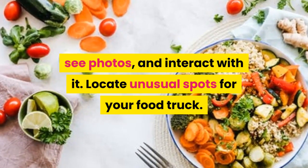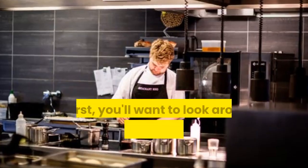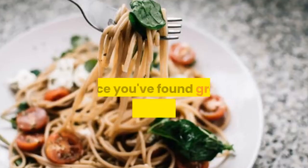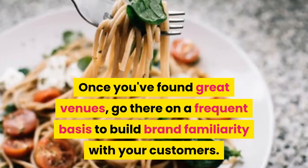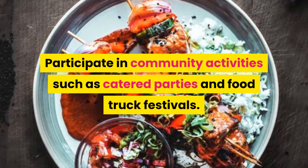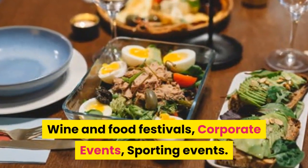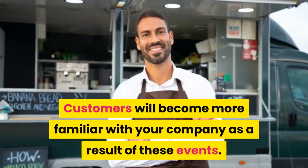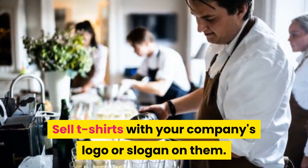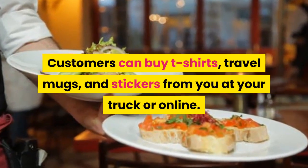Locate unusual spots for your food truck — going where everyone goes will only get you lost in the crowd. At first, you'll want to look around different communities to see where your company might fit in best. Once you've found great venues, go there on a frequent basis to build brand familiarity with your customers. Participate in community activities such as catered parties, food truck festivals, wine and food festivals, corporate events, and sporting events. Customers will become more familiar with your company as a result. You can also sell t-shirts, travel mugs, and stickers with your company's logo or slogan at your truck or online.